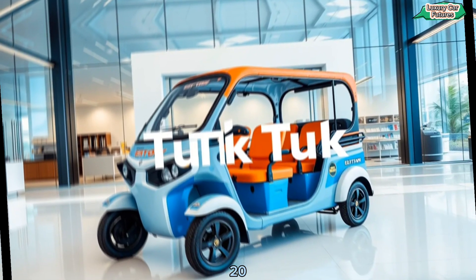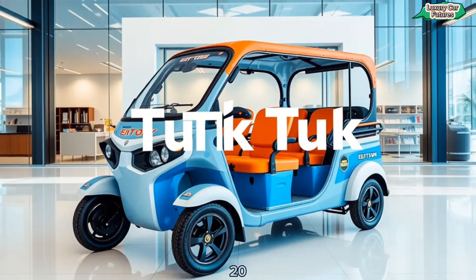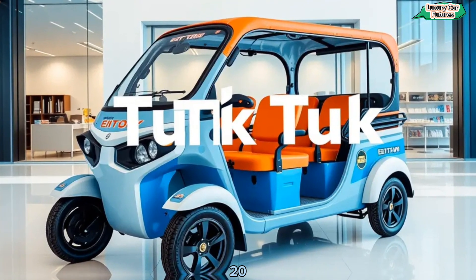Whether you're using it for passenger transport, food delivery, or even as a mobile shop, the eTuck is highly customizable. Add a roof rack, branding, or cargo storage to suit your needs.